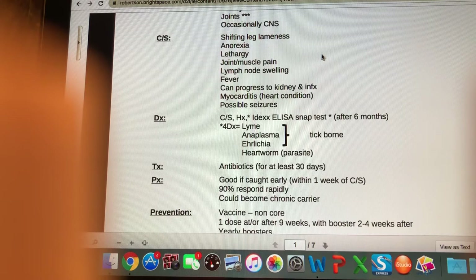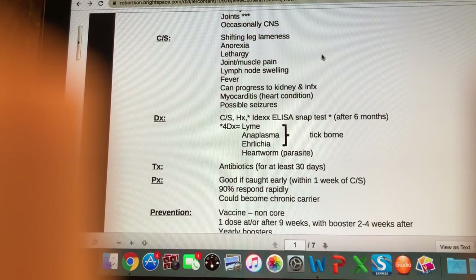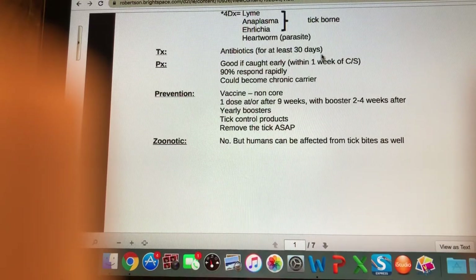These animals could become potential chronic carriers, which means they can reinfect other ticks and spread it around still. But if they are not showing clinical signs anymore, that's a good thing for them. In terms of prevention, there is a vaccine available, but it is a non-core vaccine, so we're not going to do it for every single dog — just the dogs at higher risk of contracting Lyme disease.